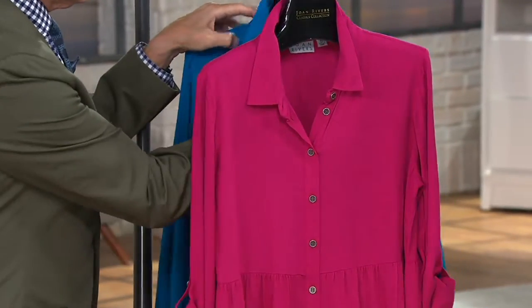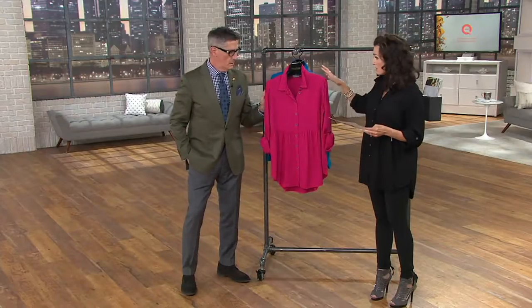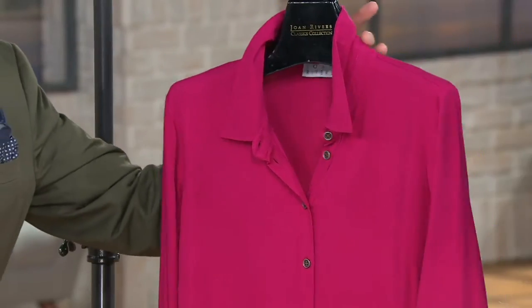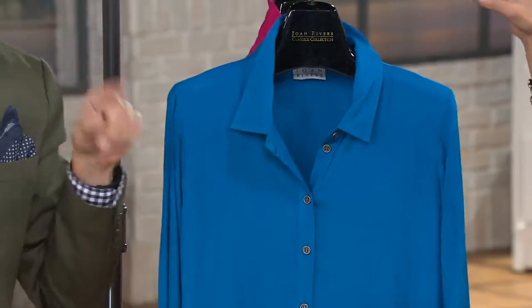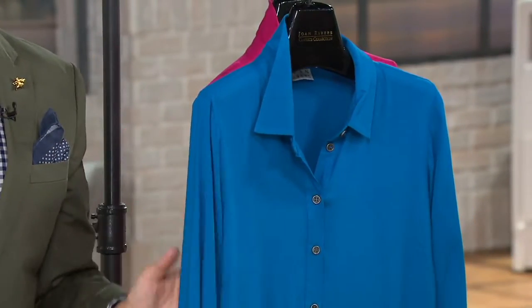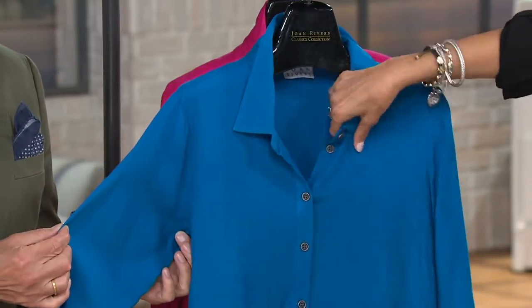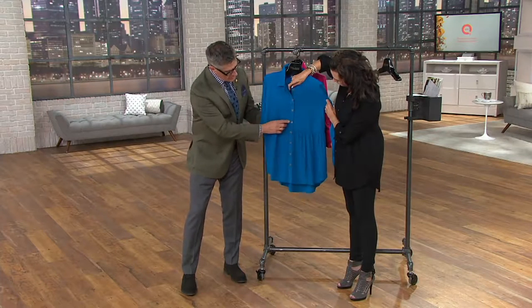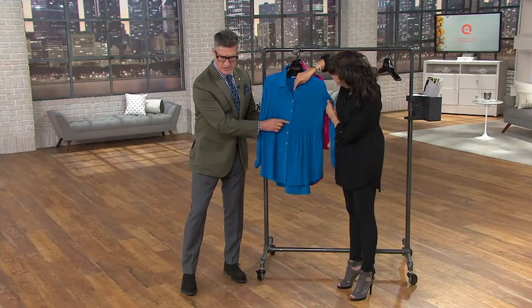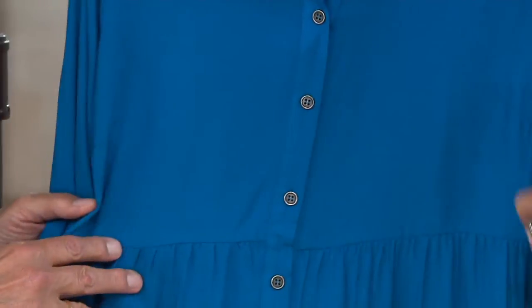Item number A293988. We have the black in all sizes, double extra small through 3X. This is the magenta — all sizes — meaning hot, hot pink, really pretty. And the blue — is that gorgeous? In person it is the richest turquoise blue, probably the deepest turquoise you're going to get. The buttons are a burnished metallic button, which is so pretty on the fashion colors.